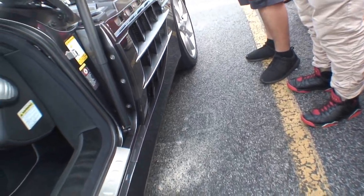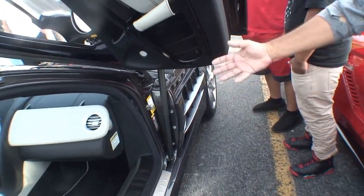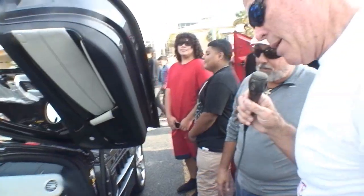The engine is almost under the dashboard, it's so big. And it puts out 620 horsepower — that's a lot of horsepower.